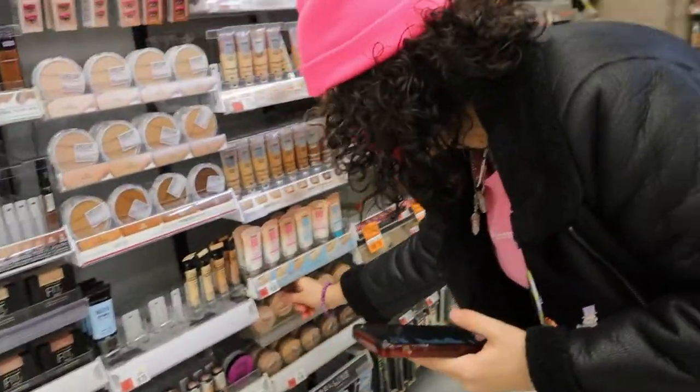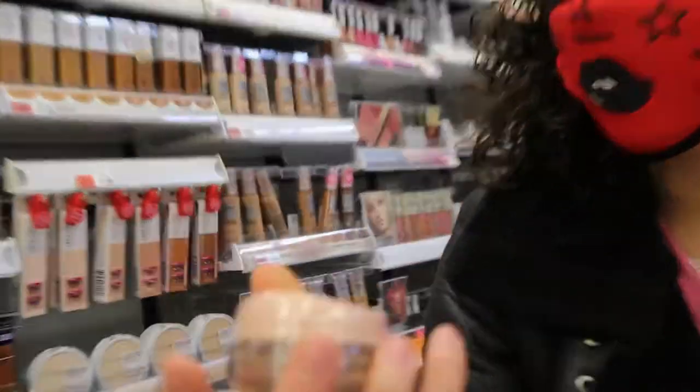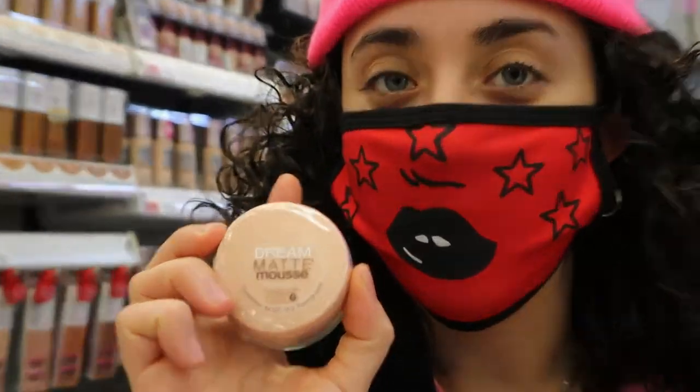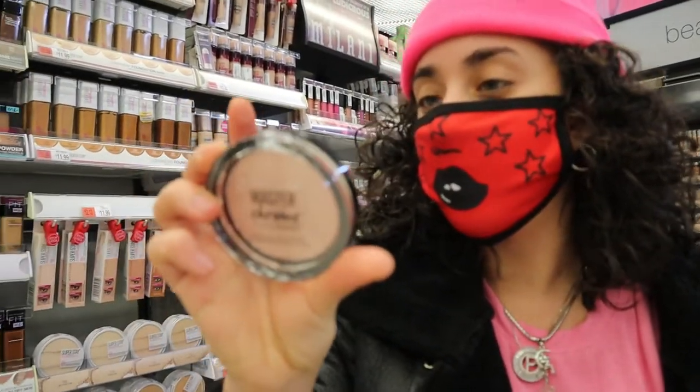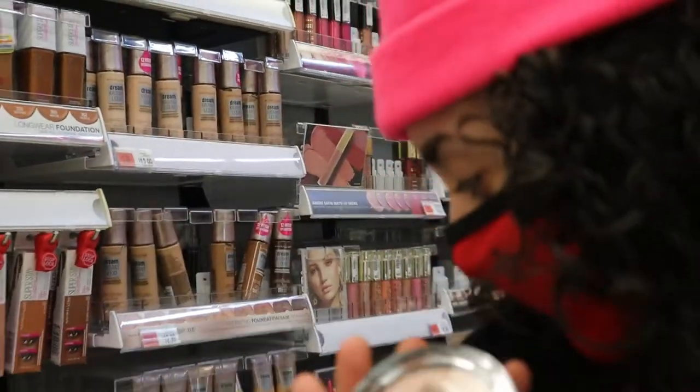Oh my goodness, do they still have these? These are the Maybelline Dream Matte Mousse foundations, guys — if you know, then you know. This is the Maybelline Master Chrome. I've heard so many good things about this. This is rose gold, it's the last one, so we're just gonna take that one.